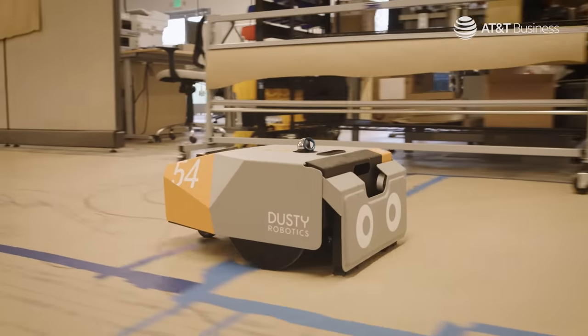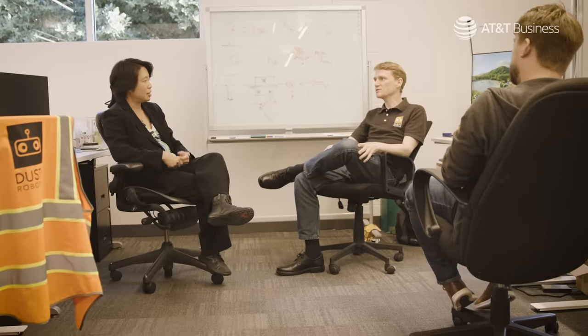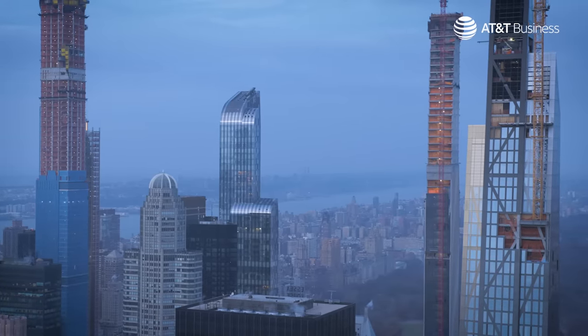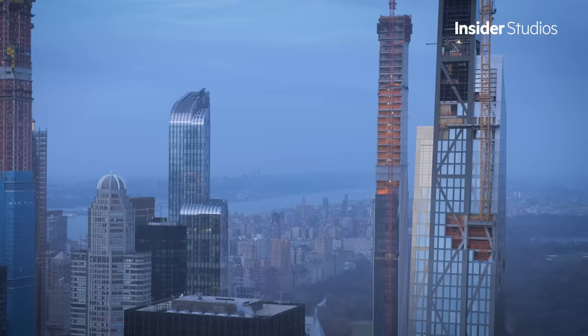One of the reasons we're bringing automation to the construction industry is to help solve these crises. We want to make it possible for everyone to have an affordable place to live, for people to live in buildings designed perfectly for them, and to create the built environment of the future. As automation transforms our world building by building, keep watching to find out where it takes us next.